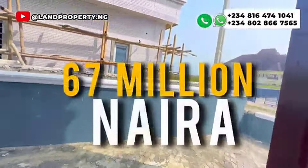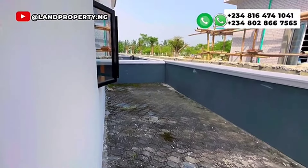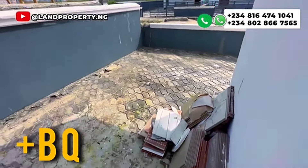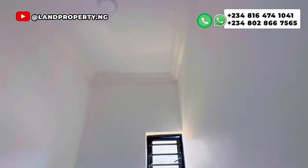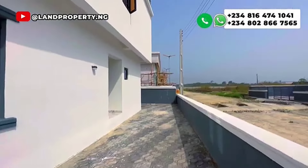With 67 million Naira, this house can be your next investment, your next house. Give me a call, let me assist you. Note that this particular house also comes with a BQ and it's already finished — just pay and park. It's right here in Ibejuleki in a very secure estate. Give me a call. My name is Dennis Esang — let me assist you.